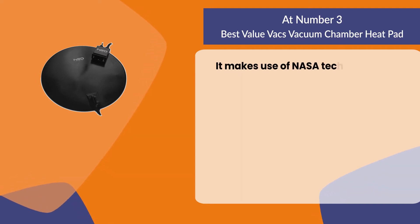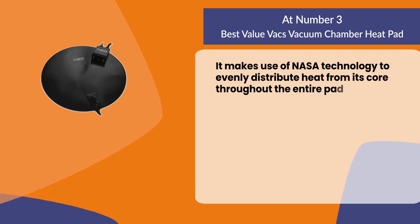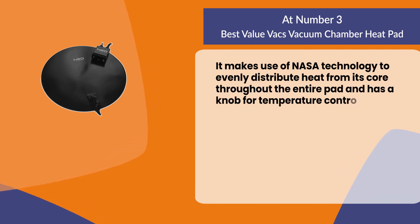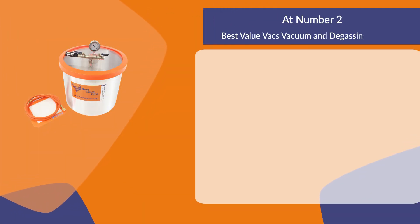It makes use of NASA technology to evenly distribute heat from its core throughout the entire pad, and has a knob for temperature control.